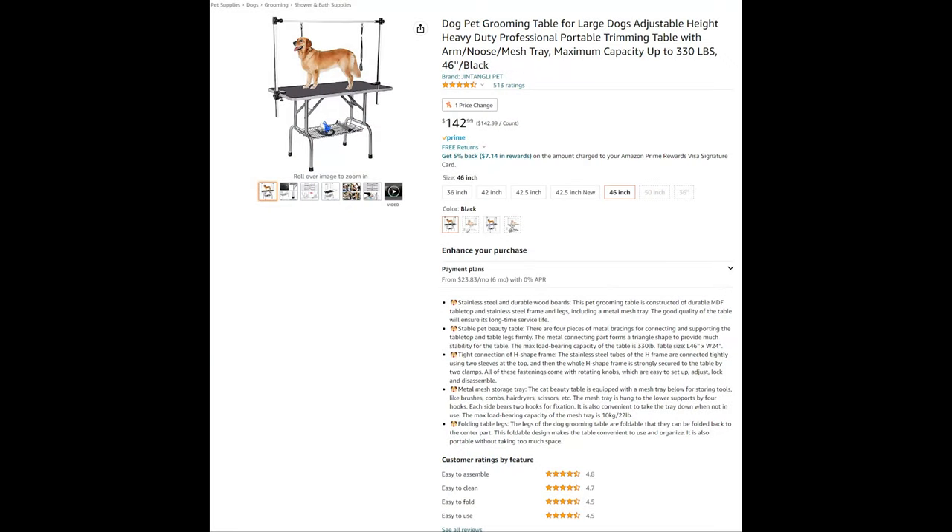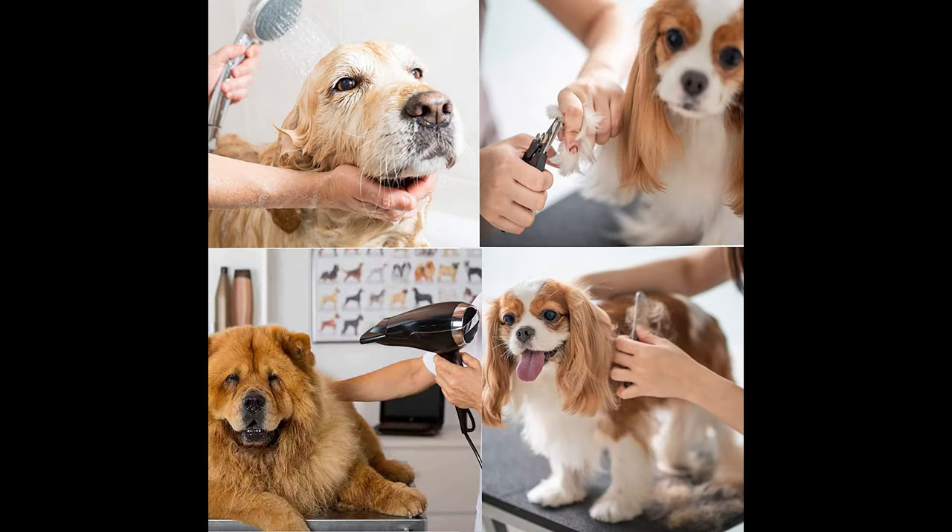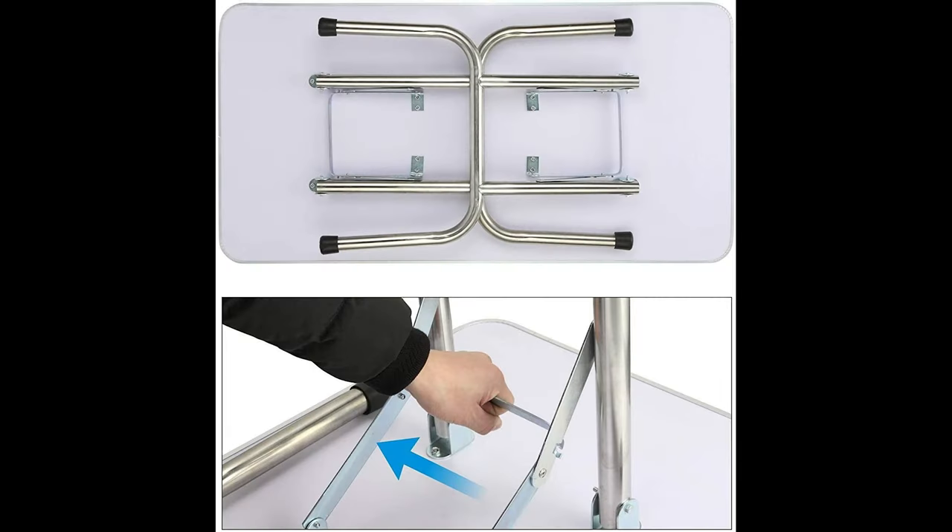Now that you've taken your fluffy friend with you on all of those adventures, they've probably gotten a bit — or maybe even a lot — dirty. No worries though, as the pet grooming table makes it quick and easy to bathe and groom them. This pet grooming table is constructed of a durable MDF tabletop and stainless steel frame and legs, including a metal mesh tray. There are four pieces of metal bracings for connecting and supporting the tabletop and legs firmly, forming a triangle shape to provide increased stability.